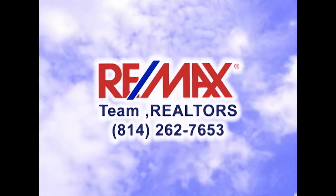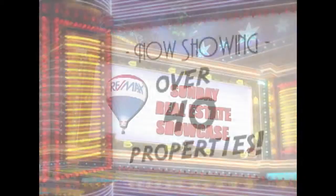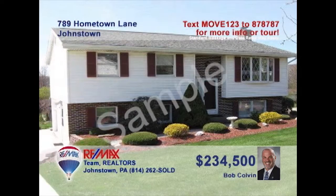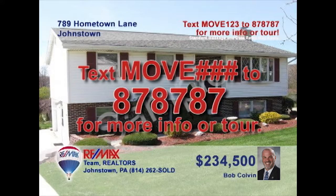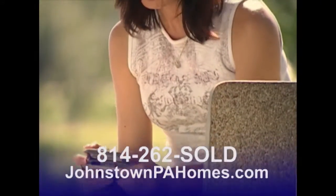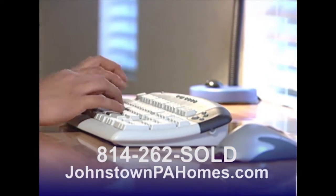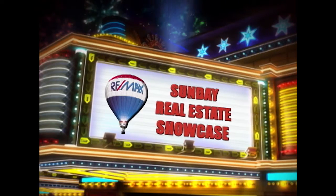Good morning and welcome to the RE-MAX Team Realtors Sunday Real Estate Showcase. Over the next half hour, we will tour over 40 of our region's finest properties. If you would like more information, simply text MOVE and the assigned number to 87-8787. You can also contact a RE-MAX listing agent or visit johnstownpahomes.com. Now sit back and enjoy this week's Sunday Real Estate Showcase.